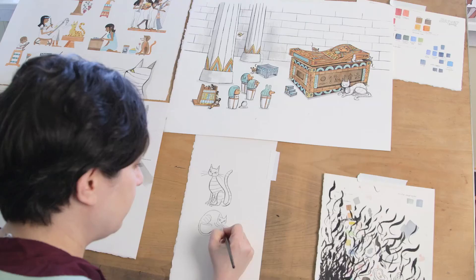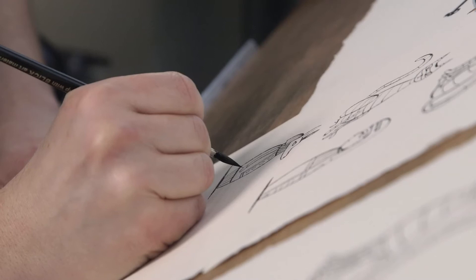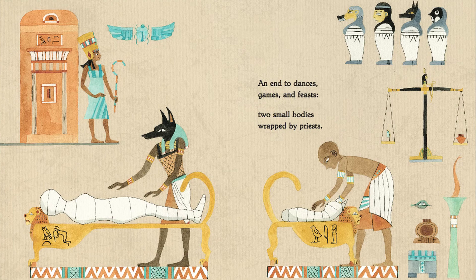There are things in the art that are not in the text, and things in the text that are not in the art. There's an extra story in the art that you can only see through the art. I think that it just creates layers and layers of meaning in this beautiful book.